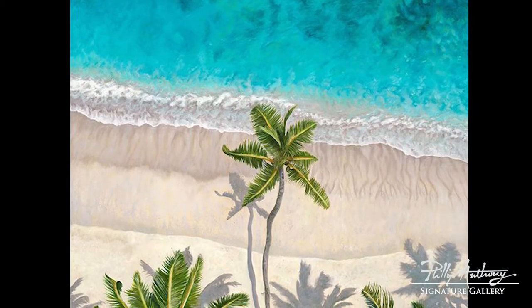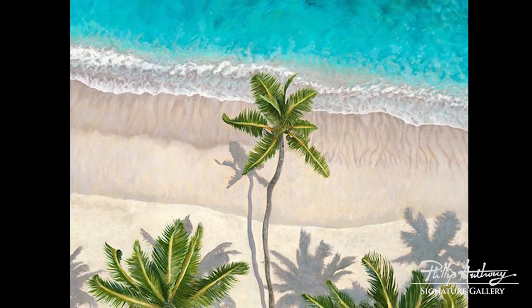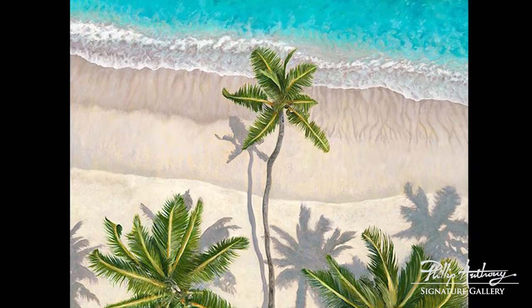It's funny how certain things creep in from the real world into your work when you're doing it, but the piece also stands alone by itself as just a beautiful beach photo of a tropical location.